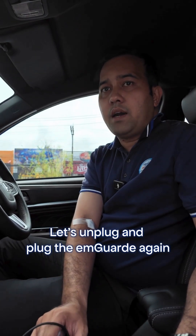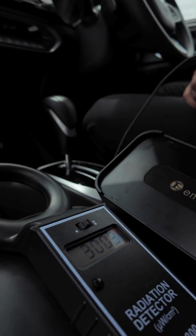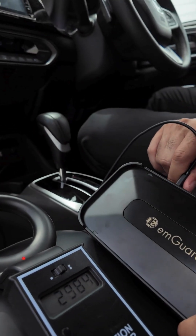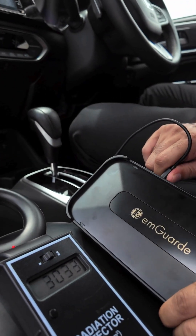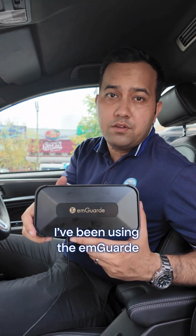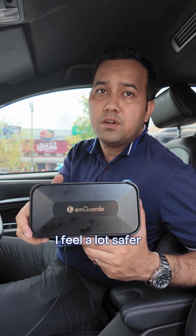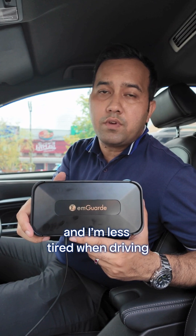Let's unplug and plug the EM guard in again. I have been using the EM guard for over a month now, and it really makes a difference. I feel a lot safer and I'm less tired when I am driving.